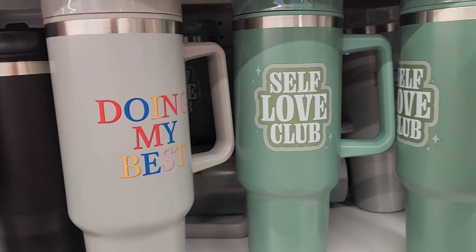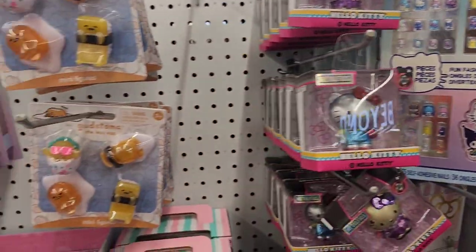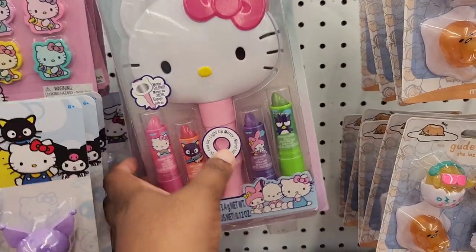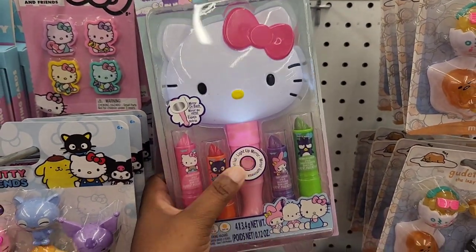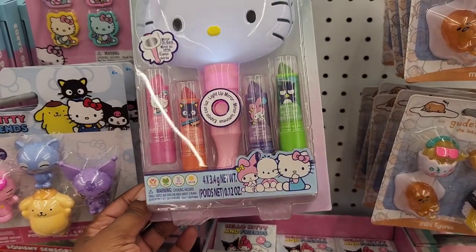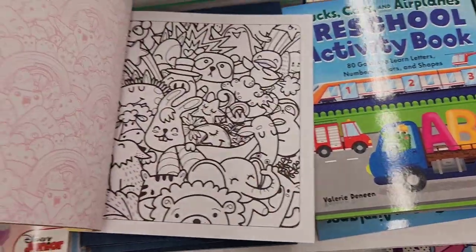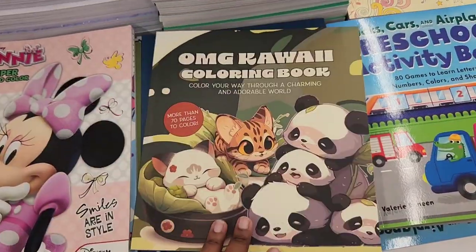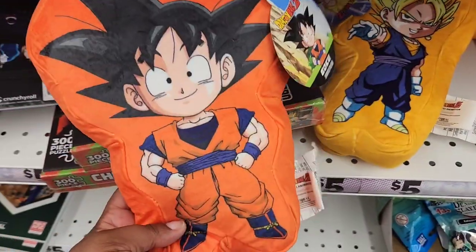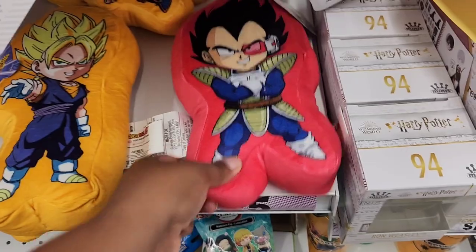These are some new tumblers — they have little quotes on there. In the anime section, the only new thing I spotted was these Hello Kitty sets: they have nails, plant-based lip balms, and an LED mirror. I don't know if you guys caught my short the other day, but the creator of Dragon Ball Z passed away. Oh my goodness, devastating news — I grew up watching Dragon Ball Z, it is a great anime. They're still doing Dragon Ball Z Super, so I'm wondering what's going to happen with that.